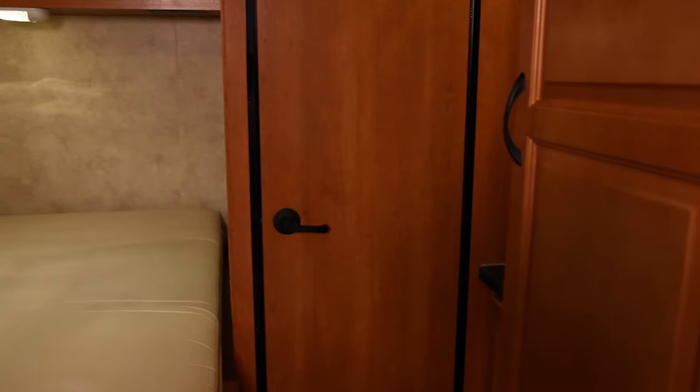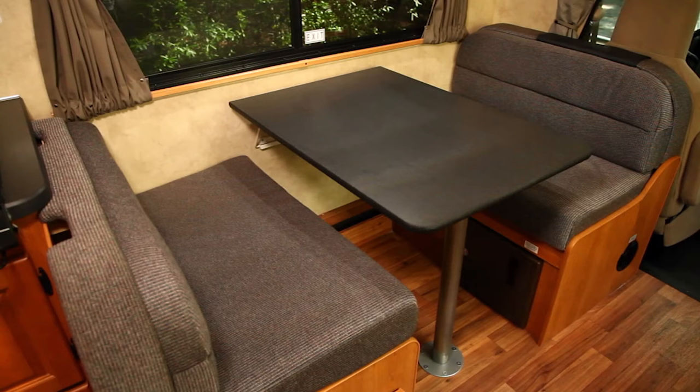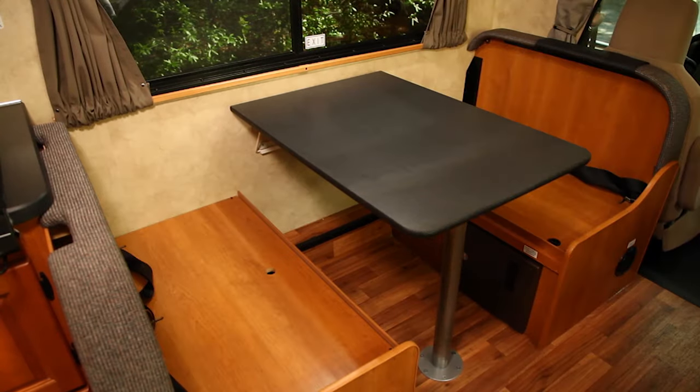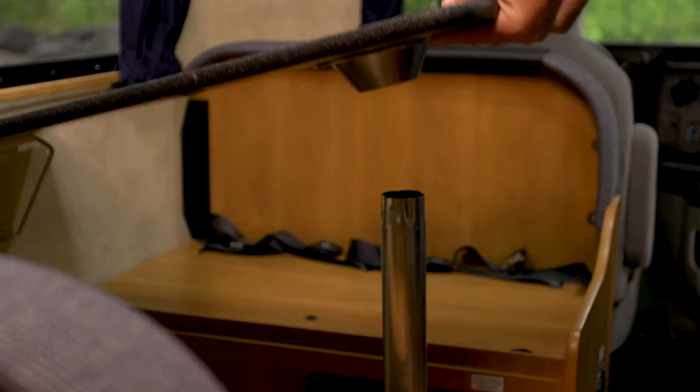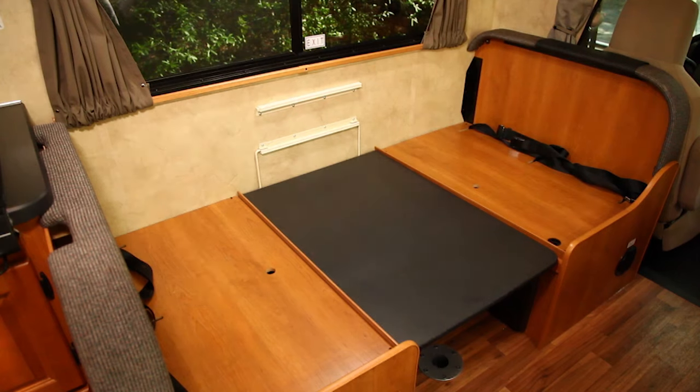The sleeping arrangements are cleverly designed to maximize available space. The dinette, for example, also doubles as a bed. After taking off the cushions, raise the table and remove and store the pedestal. Then lower the table down onto the support rails.